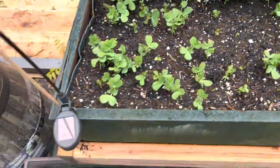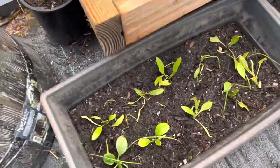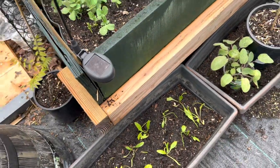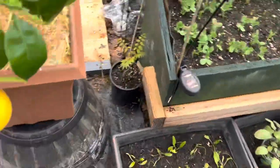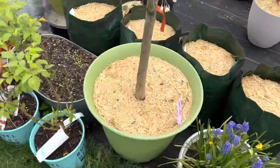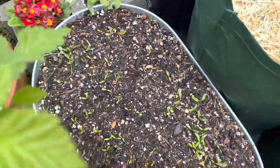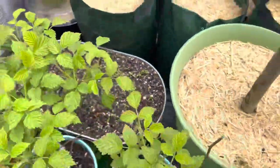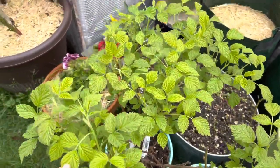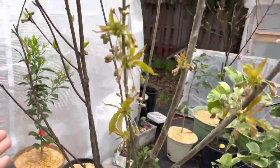Peas are coming along doing well. Spinach from my spinach video. I also have purple onions in here as well. Look at all these random beets growing there. This raspberry totally just bushed out.